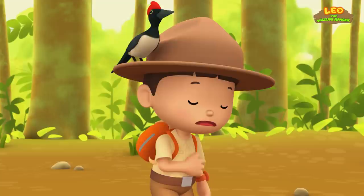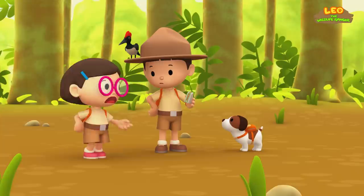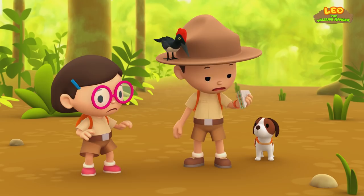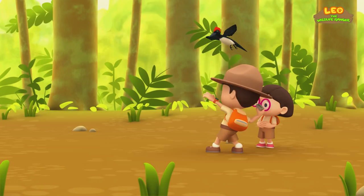I'm hungry! It's a good thing we always pack some sandwiches! Catch, Hero! Better be careful, Leo. You might attract wild animals with your food. Wait! Do you hear that? Leo! Look! It's wasps! My food must have attracted them! They're coming closer! I'll throw my sandwich away! Perhaps they'll go after it! Now let's run!